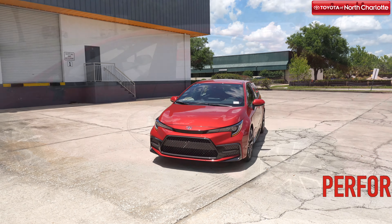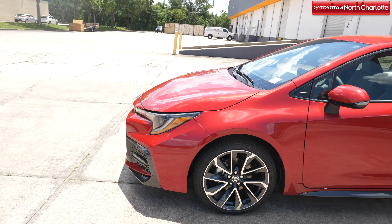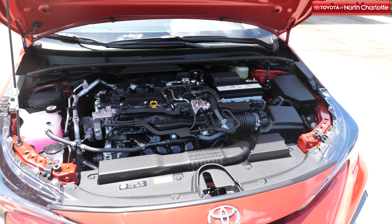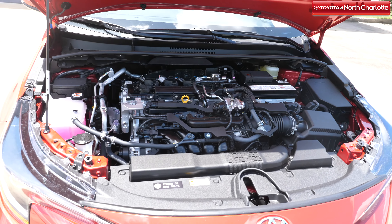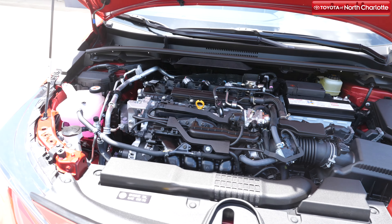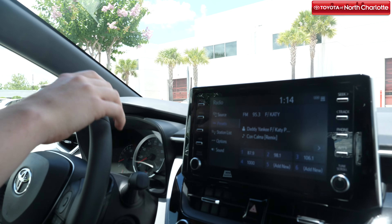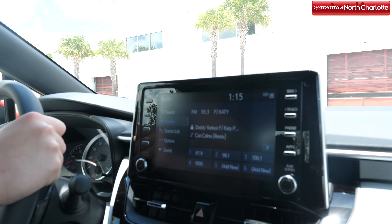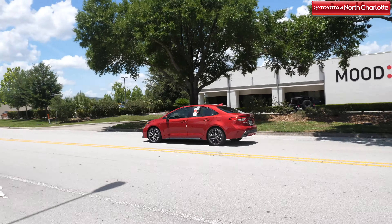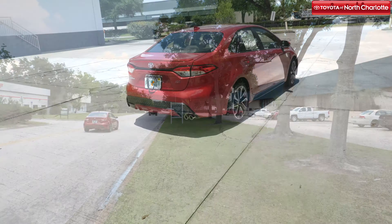The 2020 Toyota Corolla may look and feel nice with new technology, but it's what's under the hood that truly completes the package. Here are a few of the impressive engineering features you'll experience at the push of the gas pedal: engine options like a 1.8-liter 4-cylinder that gets 139 horsepower and a 2.0-liter 4-cylinder that gets 169 horsepower, a new hybrid engineering option featuring EV, normal, sport, and eco driving modes, 6-speed intelligent manual, CVT, and dynamic shift CVT transmission options, and independent McPherson strut front suspension and multi-link rear suspension.